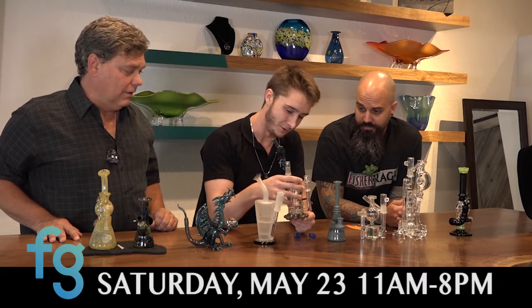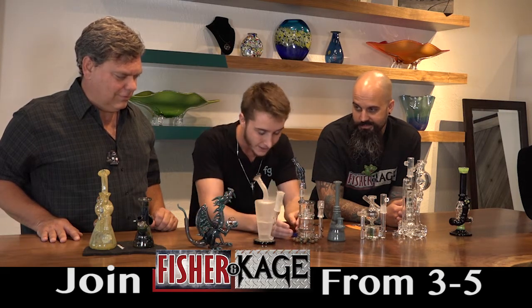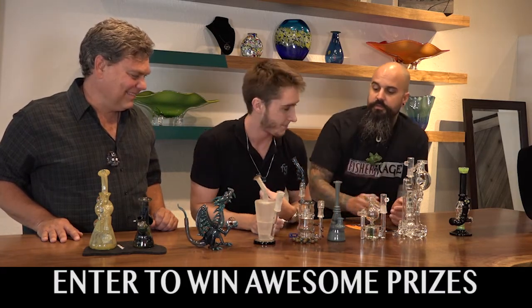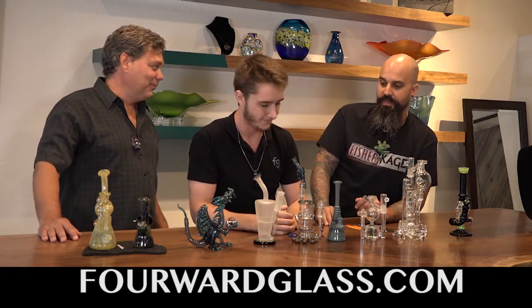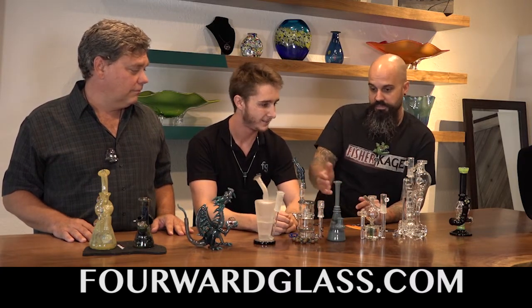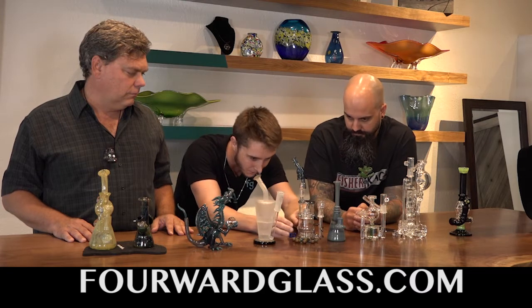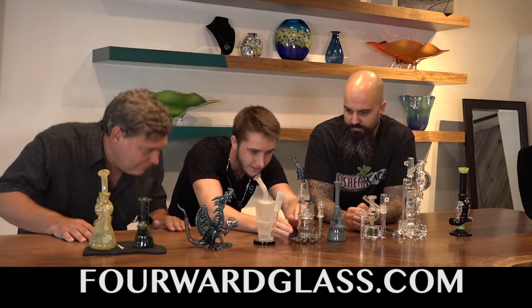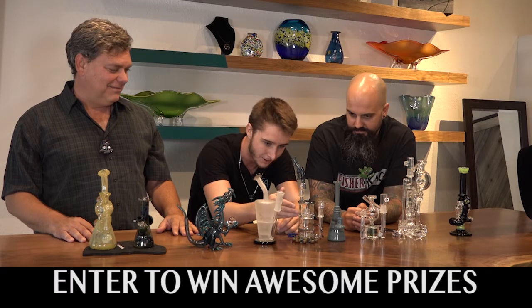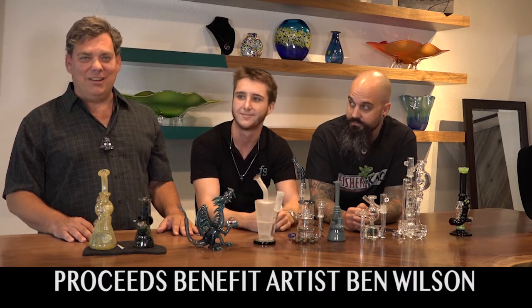Number 2 here was generously donated by Pulse Glass — it's their oil barrel rig, which features a gridded barrel disc in the bottom that leads to a barrel perk at the top. The gridded barrel is going to split up the bubbles through the slits in it and shoot bubbles throughout the entire barrel — 360-degree percolation. The perk up top has smaller slits, allowing for extra percolation.